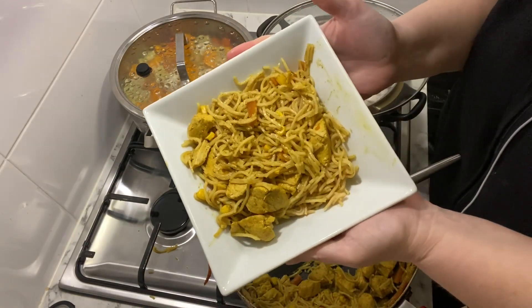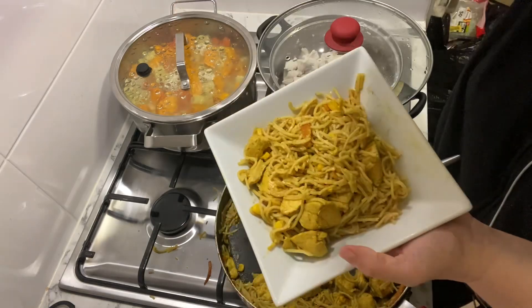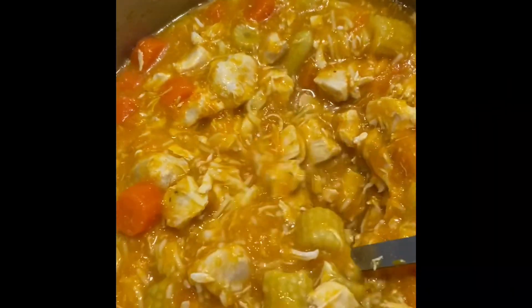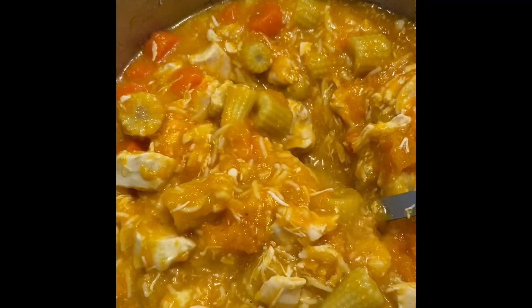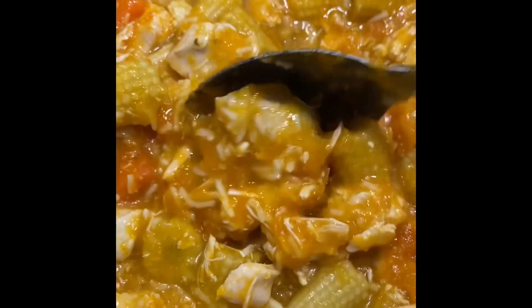Monday night we had Singapore noodles for dinner. Then on Tuesday I didn't do any markdown shopping again - I just had too much on and thought I'd focus on the food that's in the house. We had chicken casserole for dinner that night.